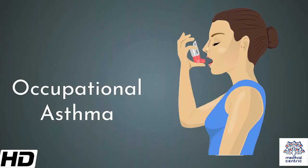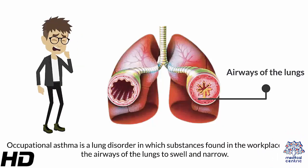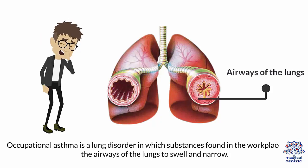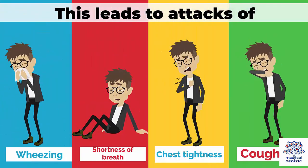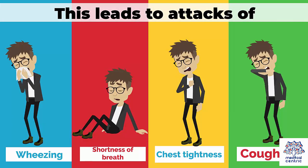Today's topic is Occupational Asthma. Occupational asthma is a lung disorder in which substances found in the workplace cause the airways of the lungs to swell and narrow. This leads to attacks of wheezing, shortness of breath, chest tightness, and coughing.